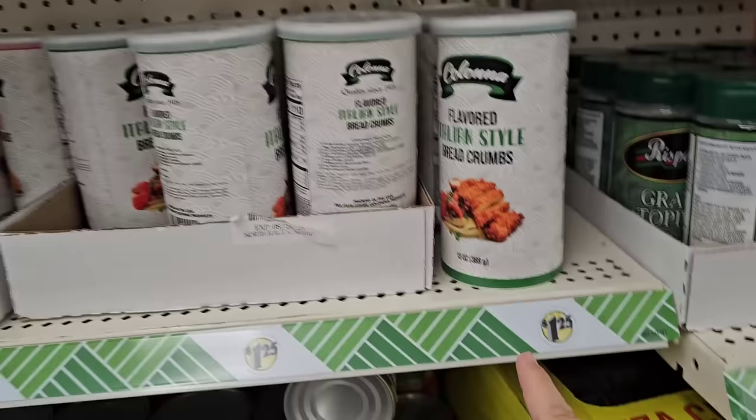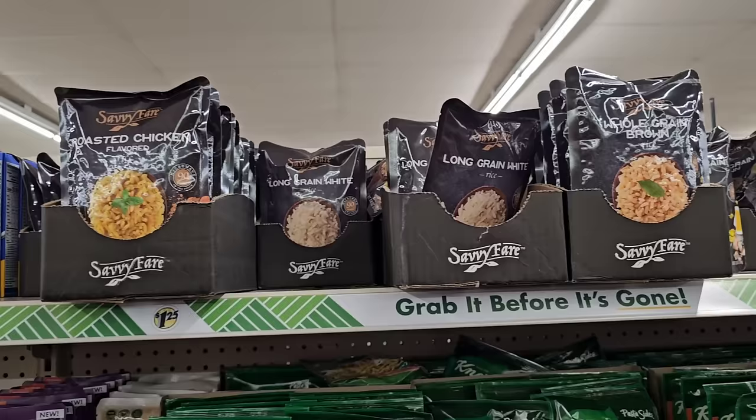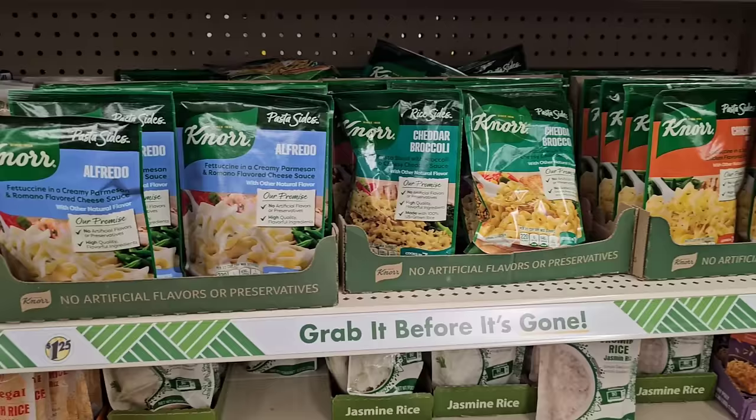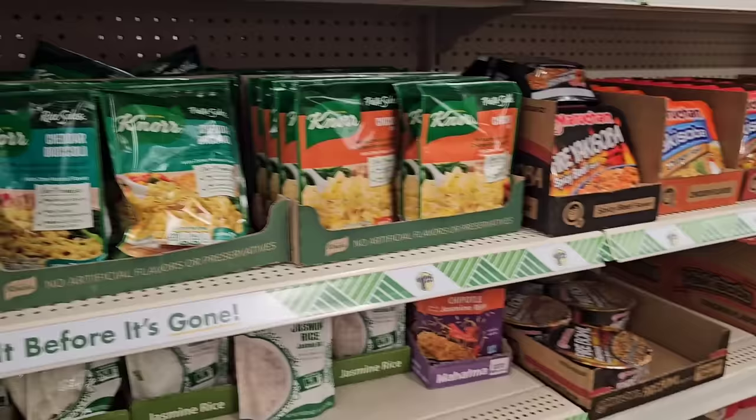Looks like they got the Breadcrumbs back in — somebody was asking about this. You get 13 ounces for $1.25, not bad. Not sure we've ever gotten one good comment on the SaviFair rice packets. I've tried the Regal — the Jasmine one was all right. They got the Nora Rice and Pasta Sides at $1.25 — these are pretty much $1.40 everywhere else, maybe $1.35 at Walmart. Still $1.25 here though.